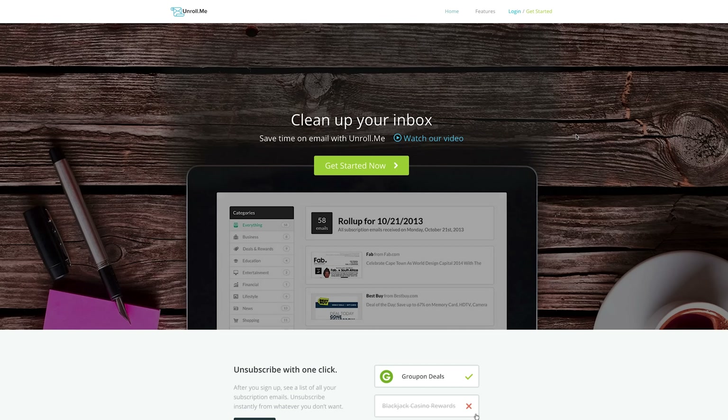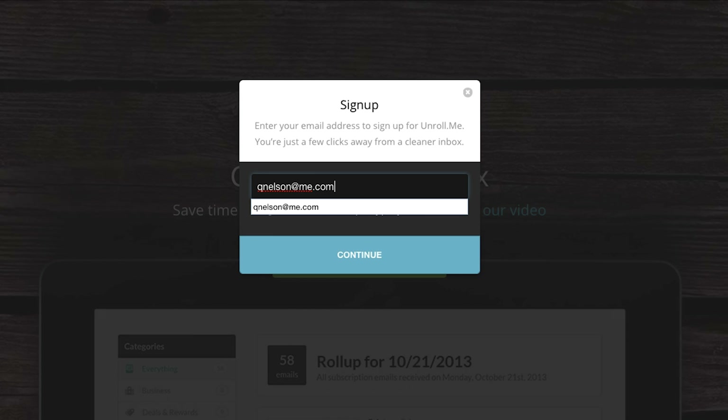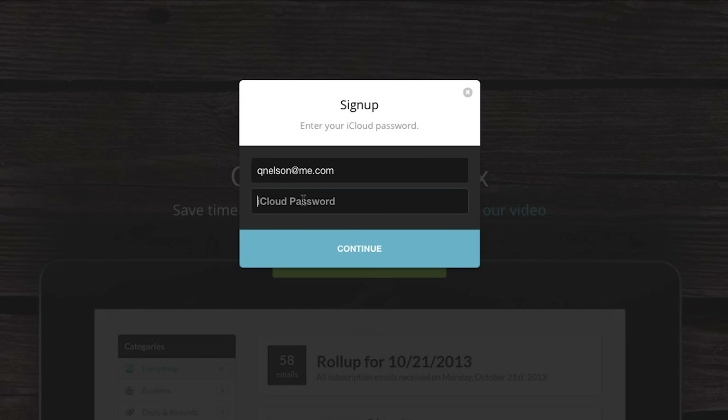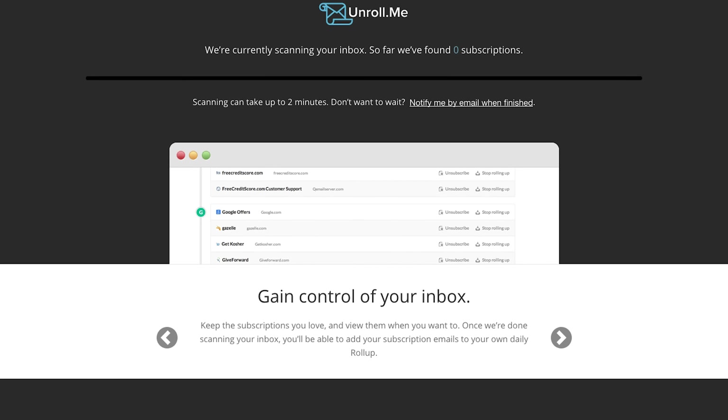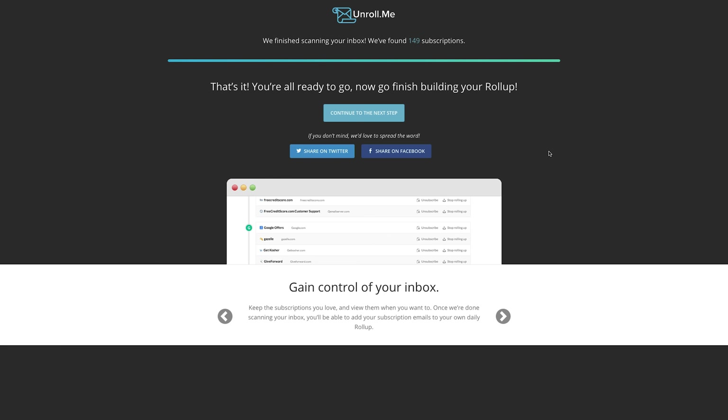The first step to eliminate unwanted email subscriptions is through an awesome service called Unrollme. Navigate to Unrollme by following the link in the video description. Unrollme is free and it works across all of the major email providers. Click Get Started, and then you'll have to enter your email. You'll probably be prompted to enter your email service password as well. Don't worry, the password is stored securely, but you can also delete your Unrollme account at any time. Unrollme will begin to scan your email inbox and deleted folder for a comprehensive list of the newsletters that you're subscribed to.